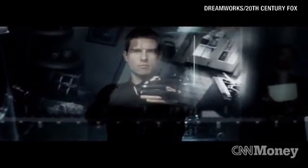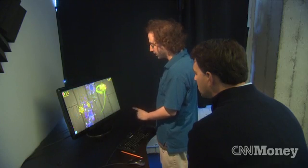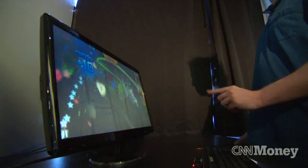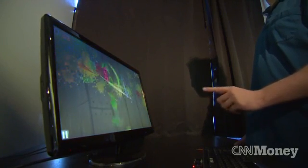Iron Man is another one that people like to talk about. Here I'm doing very small motions and doing things very accurately and very quickly. You can see there's no delay between what's happening in the air and what's going on on the screen.